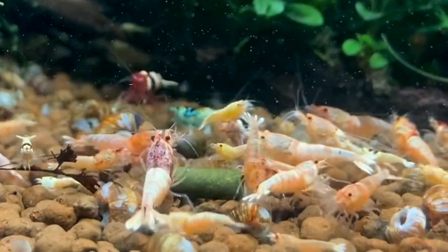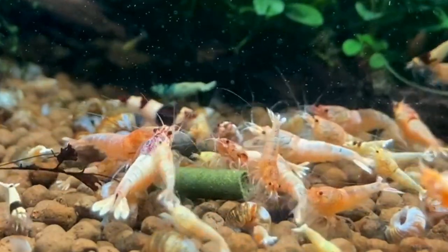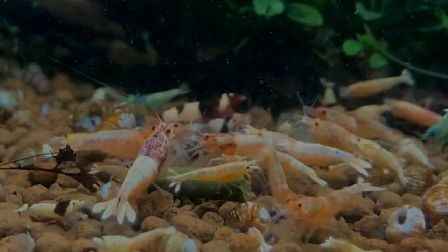Hello, shrimp people. Happy New Year, and welcome back to Shrimp Life. Today, I wanted to dive into the history of the Taiwan Bee Shrimp.